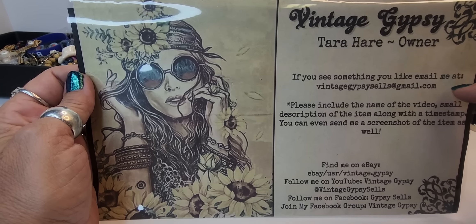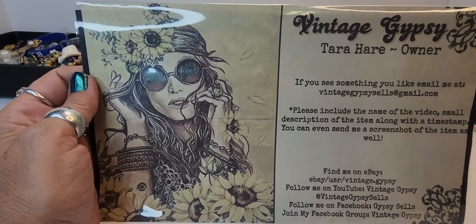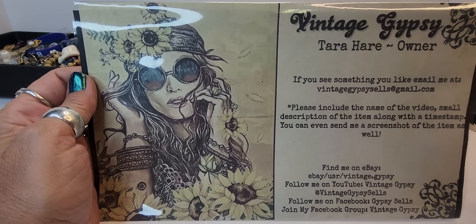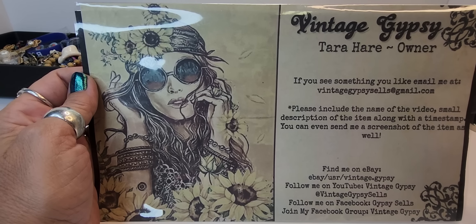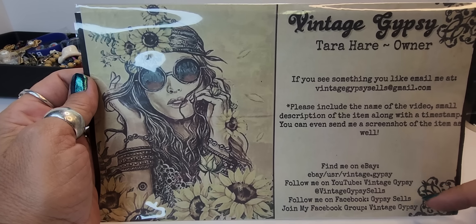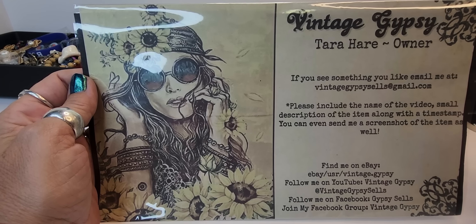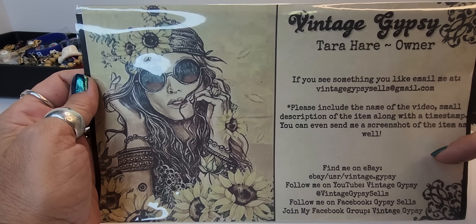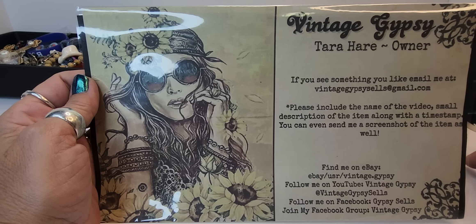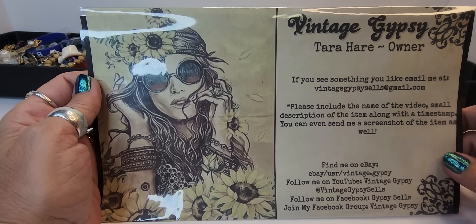If there's anything in the video that you happen to like, you can email me at vintagegypsysales@gmail.com — include a timestamp, a description of the item, and a screenshot would be great. Make sure you check me out on all my social media. You can find me on eBay. I also have a Whatnot — it's in the description below, and if you use it to sign up you'll get ten free dollars to spend.